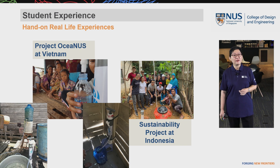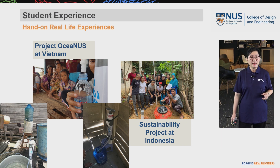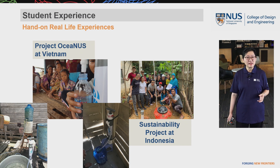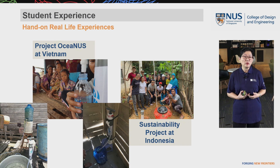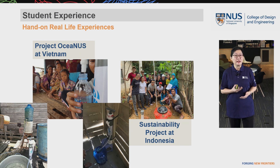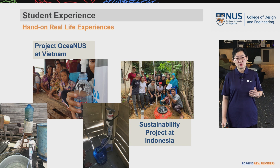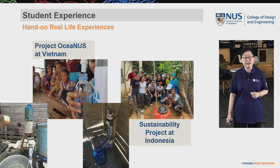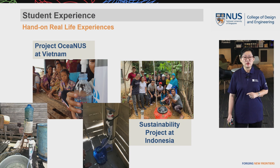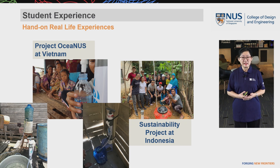In Year 3, students have a lot of hands-on real-life experiences. For example, they can join EZAC, our student club, to go overseas and participate in an oceanic project. They use innovative membrane technology to produce high-quality drinking water to help local villages improve their living standards. Students can also choose an elective to conduct a sustainability project in Indonesia, where they design, construct, build, and operate low-cost, eco-friendly wastewater treatment technologies for the local community to protect their ecosystem.